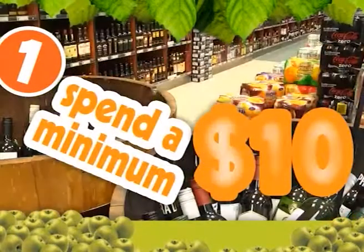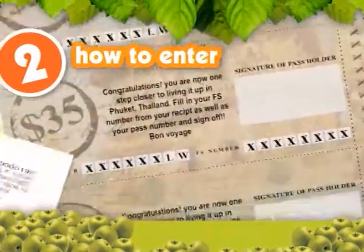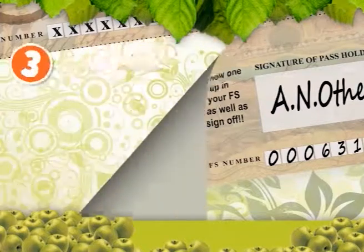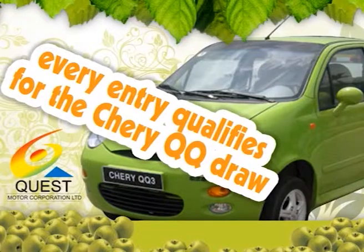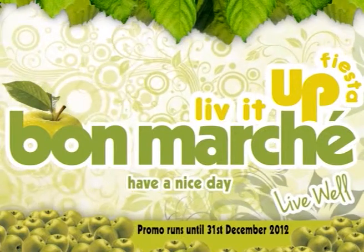All you have to do is spend a minimum $10 at Bon Marche and you'll receive a lifestyle pass with visas that give you entry into the different prize categories according to the money you spend. Fill in the visa and deposit it into the appropriate entry box. And every entry gives you a chance to win the Cherry QQ in the main draw. So get shopping and live it up! Have a nice day with Bon Marche!